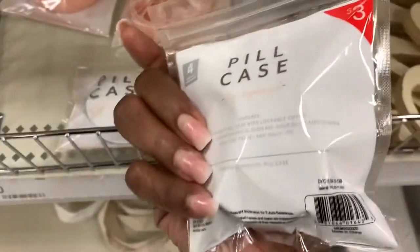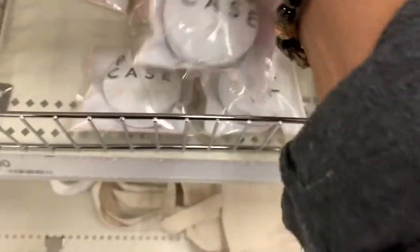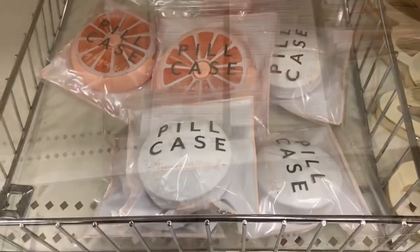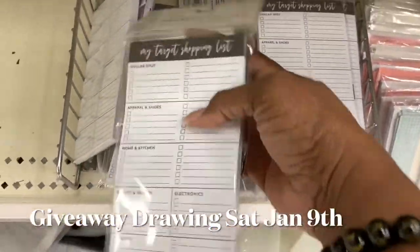If you like videos like this, please give it a thumbs up, leave a comment, and also just keep watching. Because the giveaway — I'm going to show you all the items that are going to be in the giveaway at the end of the video. But let's just get started right here.